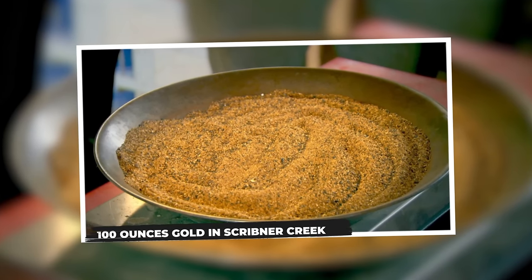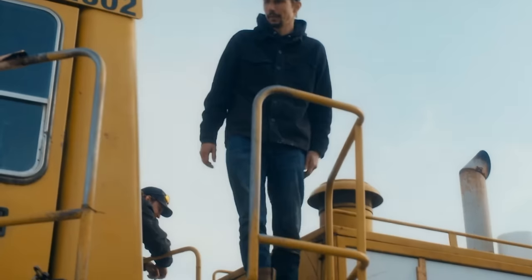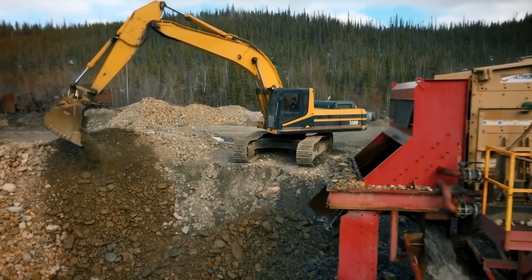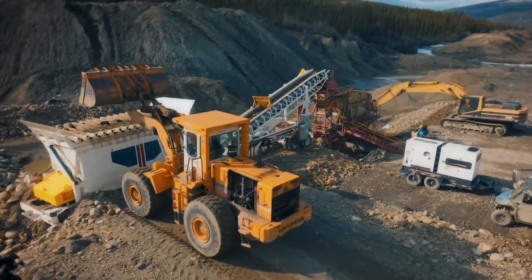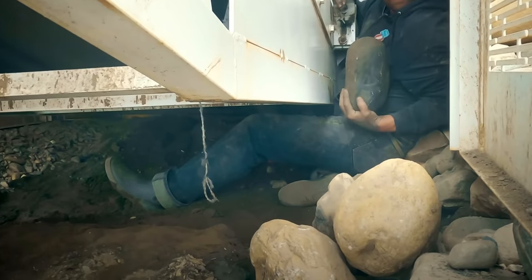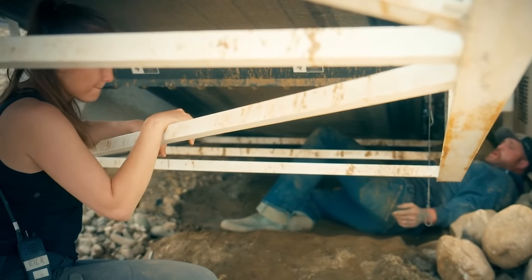100 ounces gold in Scribner Creek. In the latest episode of the riveting gold mining saga, Parker Schnabel sets his sights on a potentially game-changing gold vein in the depths of Scribner Creek. The stakes are high as Parker and his crew tirelessly dig through layers of gravel, driven by the anticipation of a life-altering discovery. After days of relentless effort, the crew unveils a massive rock housing what appears to be a monster nugget. With an estimated weight of around 100 ounces, the nugget tantalizingly holds the promise of a windfall potentially worth over $200,000, as the team carefully chips away at the surrounding rock to reveal more of the golden treasure beneath.